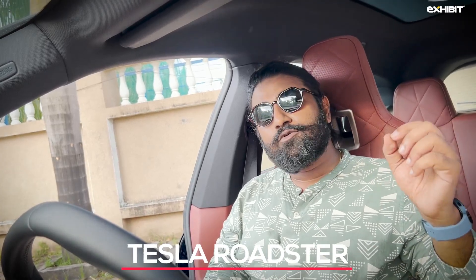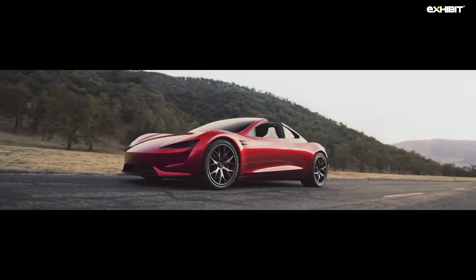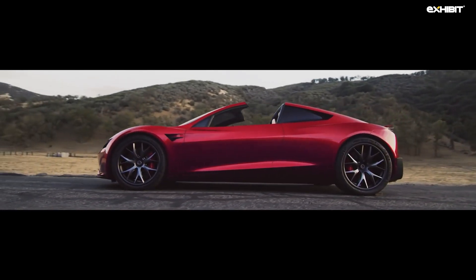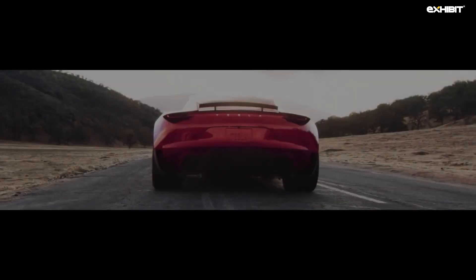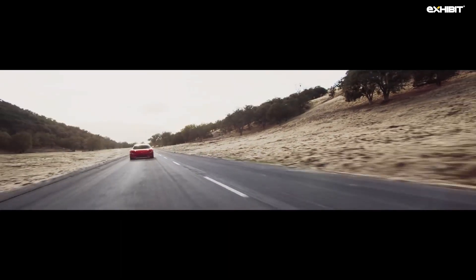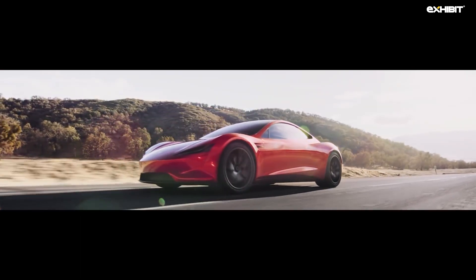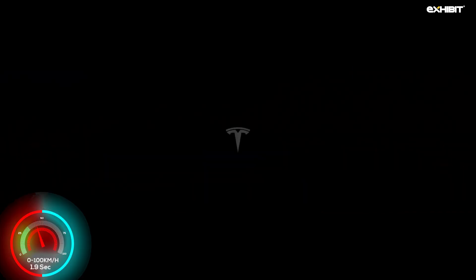Tesla Roadster. This car was promised in the year 2017 to come out in 2020, then rescheduled to 2022 — hence we're expecting it this year. Tesla claims an insane 200 kWh battery pack, promising an equally insane range of 997 km on a single charge. It may have a detachable roof, a claimed top speed of 400 km per hour, and is one of the only cars literally floating in space. As far as the 0 to 100 km per hour sprint goes, this car can do it in just 1.9 seconds.